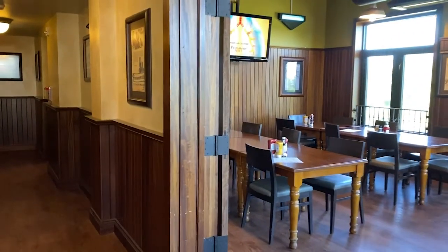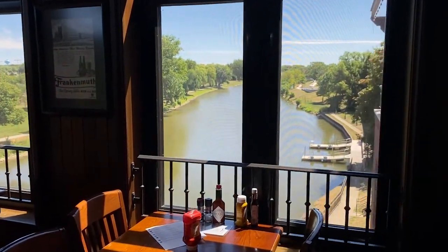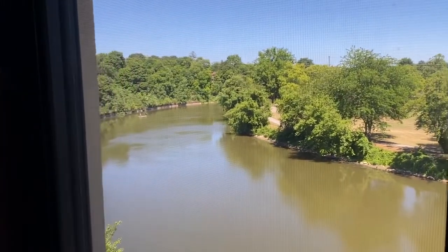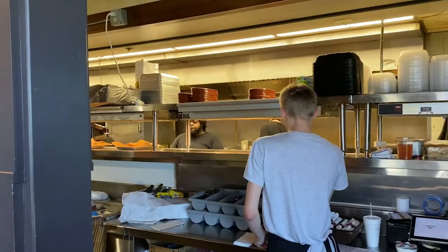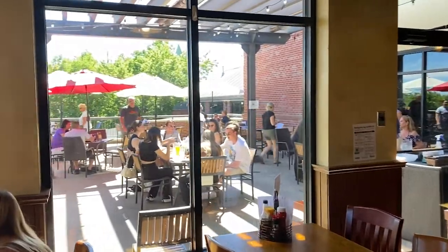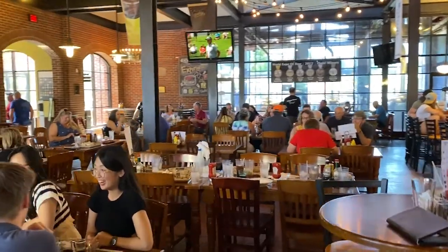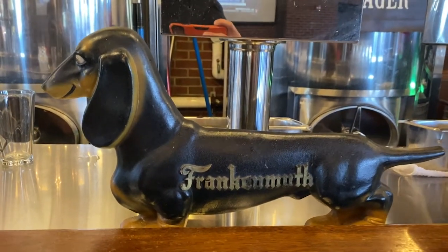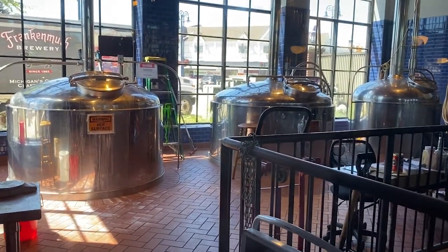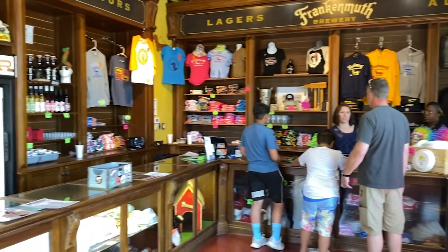It's a really big place. Check out the view here. Really nice. The kitchen's pretty big too — a lot of stuff going on here. Big patio area. Here's their brewhouse. They don't look very big. They've got some beers to go and a lot of swag.